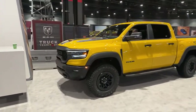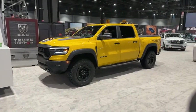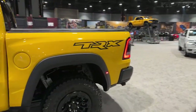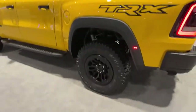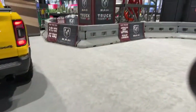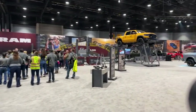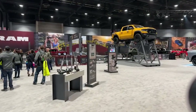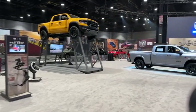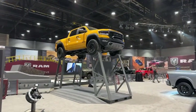Here is the Ram TRX. Look at this color — can you imagine? I feel like it's a little loud. I like those wheels. Ram has a huge driving experience here — they're going to be able to drive over this big hill and show you how capable their trucks are. Really nice indoor drive experience. I think this is really cool when they put trucks up high like this. They've got a great selection of Rams here.